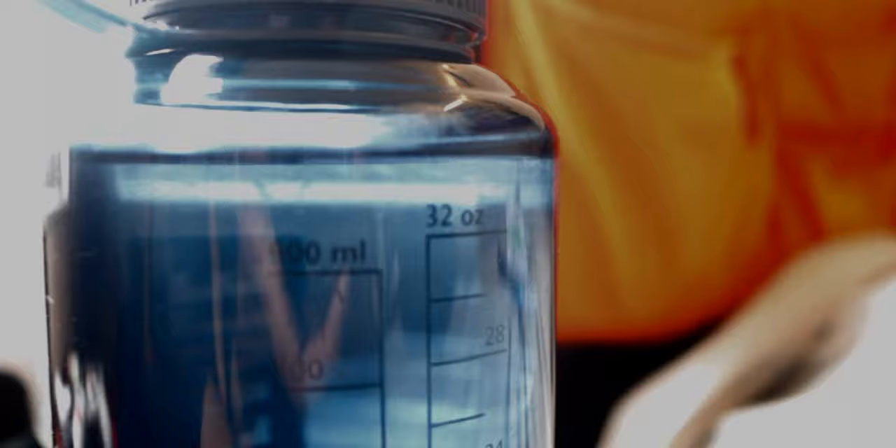Next I have my water bottle — stay hydrated! I got this from American Eagle on sale for six bucks. It's plastic, has a tight seal, holds just over 32 ounces, and honestly it does its job very well. I don't need a Hydro Flask — this is perfect for me.